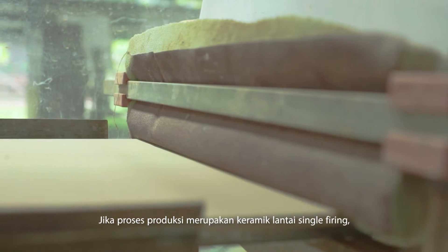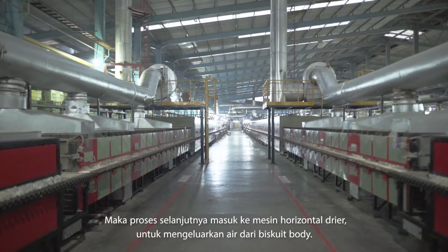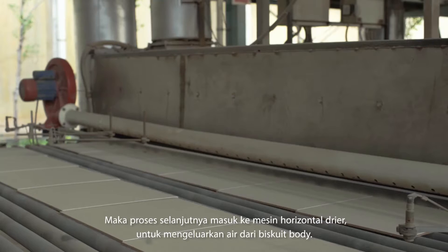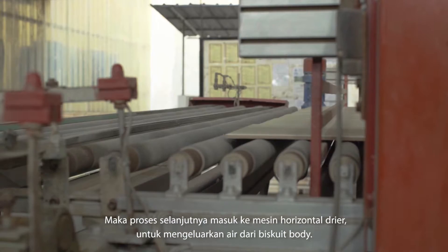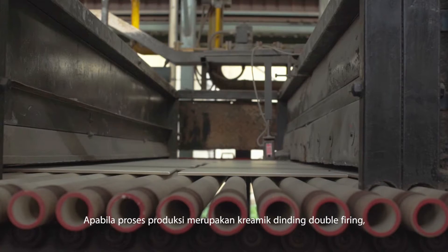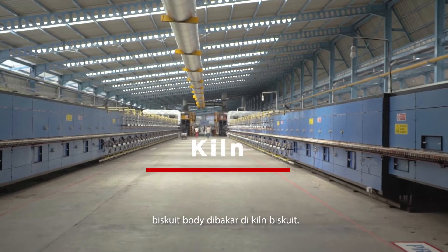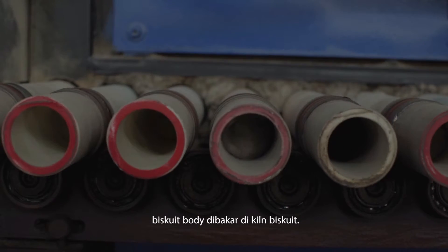If the production process is for single firing ceramic floor tiles, the next process is to go through the horizontal dryer machine to extract the water from the biscuit body. If the production process is for double firing ceramic wall tiles, the biscuit body is then burned in the biscuit kiln.